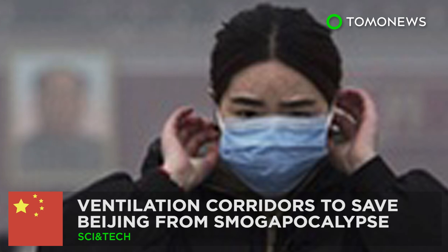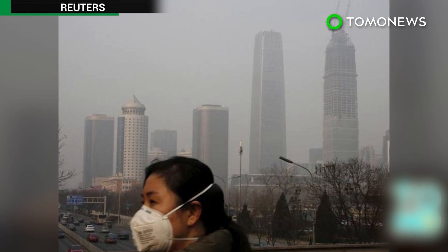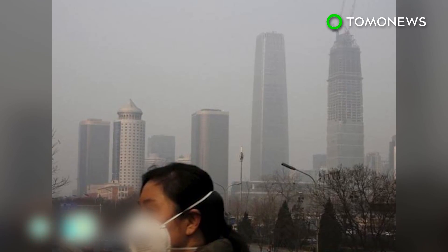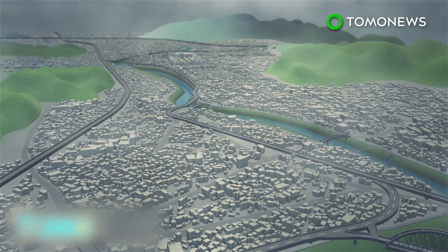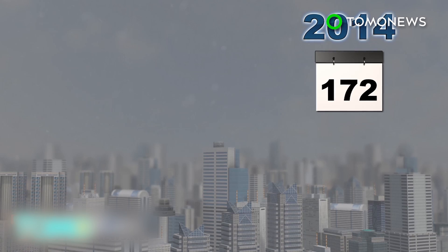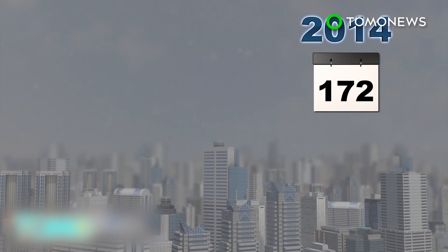Ventilation corridors may be China's solution to heavy smog. China's capital city is planning to construct ventilation corridors in a bid to tackle the country's air pollution. Densely populated cities tend to generate more energy and waste heat, resulting in a warmer environment than surrounding rural areas.